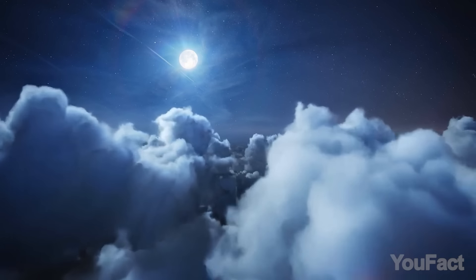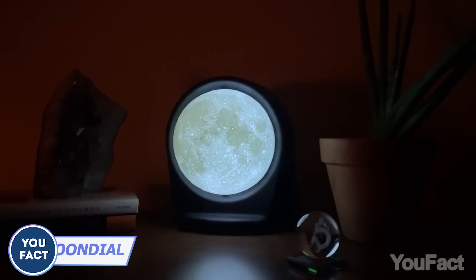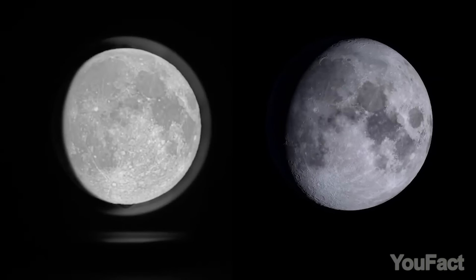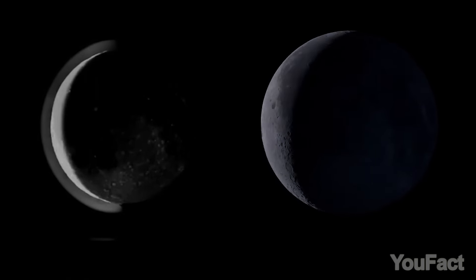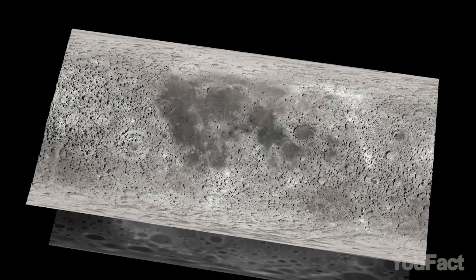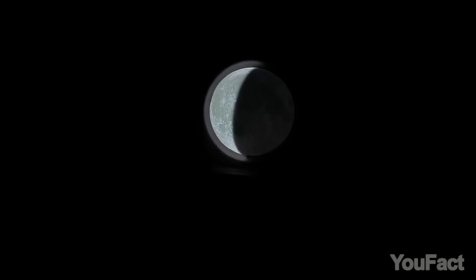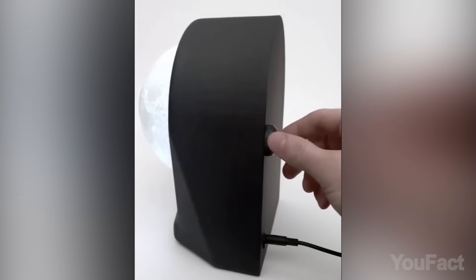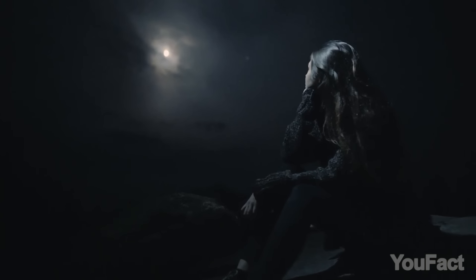Step into a world where the moon isn't just a distant orb in the night sky, but a captivating presence right in your living space. This lunar phase lamp synchronizes with the lunar month, mirroring the moon's phases as they unfold in real time. Its design is backed by NASA data from the Lunar Reconnaissance Orbiter, ensuring not just visual appeal, but astronomical accuracy. The lamp also allows you to adjust its brightness and revel in the dynamic colors of the lunar surface, just as you'd see it from Earth.